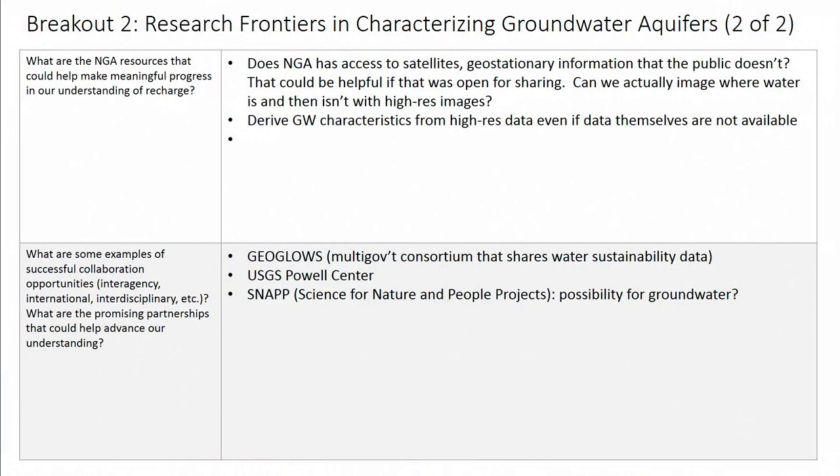The third question was about NGA resources that could help make meaningful progress in understanding recharge. We weren't entirely sure, since we didn't have Tony in the room to know what those resources were. We asked whether NGA has access to satellites or geostationary information that the public doesn't — we assumed that was probably the case. If so, it would be helpful if some of those data were open to sharing, so we could image where water is and then isn't from high-resolution images to get at recharge. If those data aren't available, maybe NGA could think about deriving groundwater characteristics and sharing that with the public.